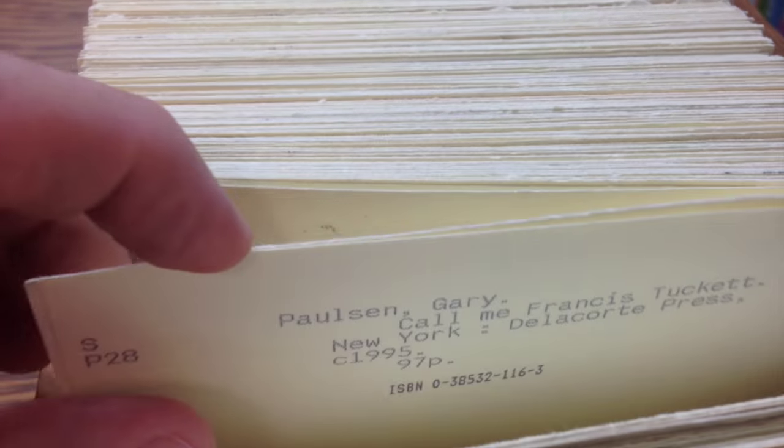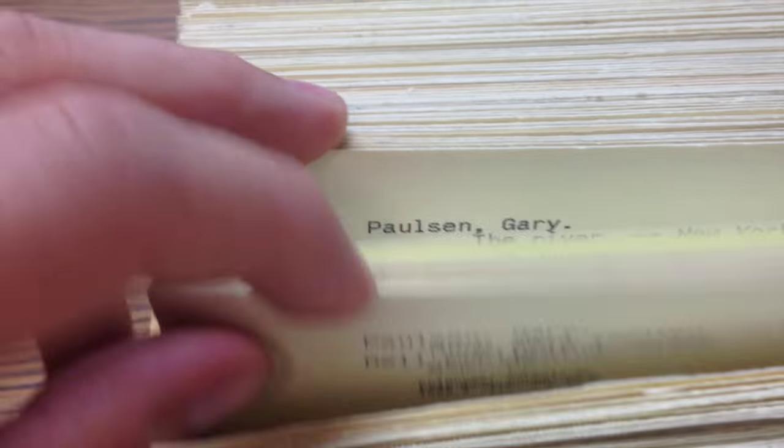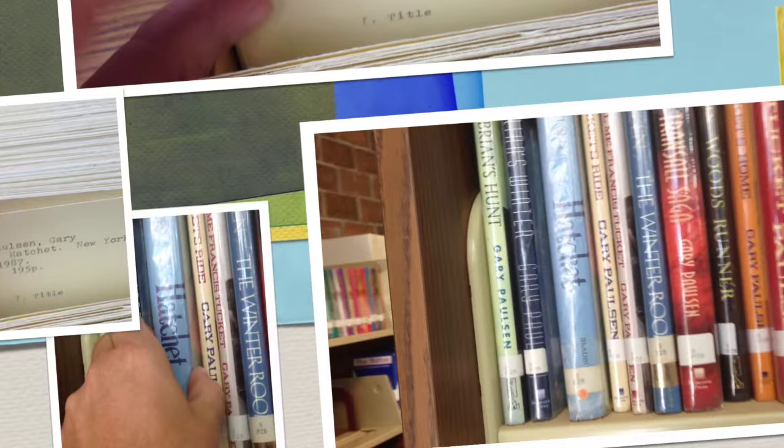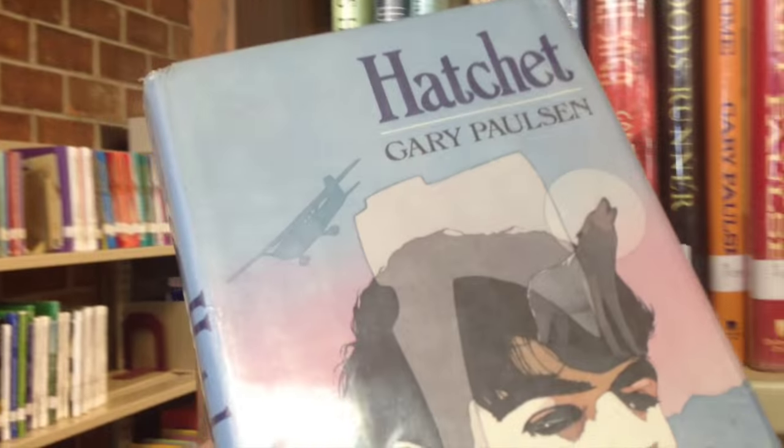And then I decided, I wonder if they have Gary Paulsen's book Hatchet. And so we see here that his books are listed, and here we go — here's Hatchet. So I found Hatchet and the information, and I went to the shelf, and lo and behold, there was Gary Paulsen's great book, Hatchet.